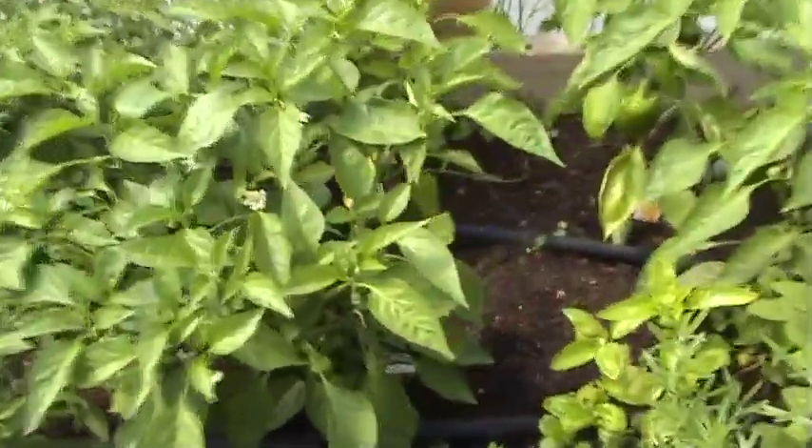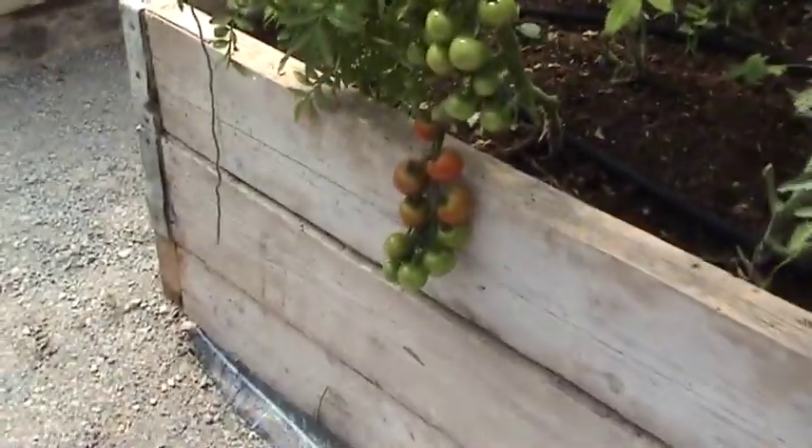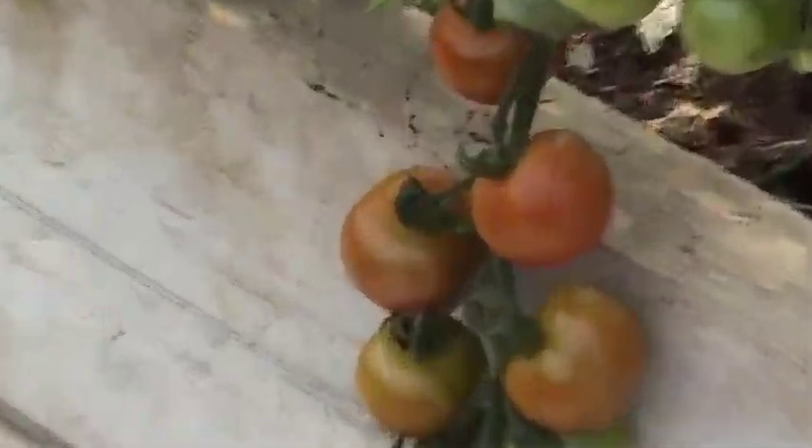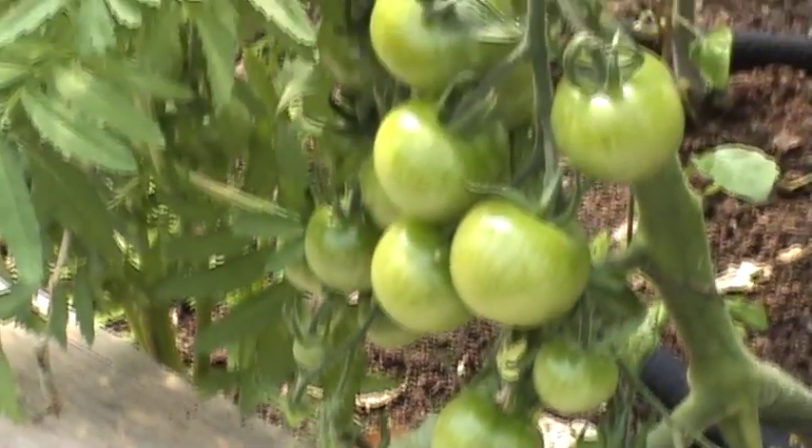Chilli peppers. I think these things are called bell peppers. Our tomatoes are flying — there's a lot of tomatoes. We are actually now looking at our first tomatoes ripening. Can't wait to eat these — let them ripen another bit first.